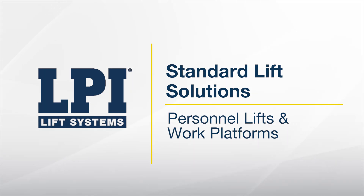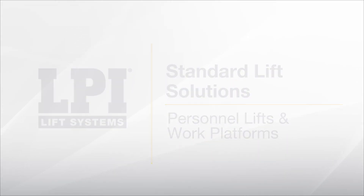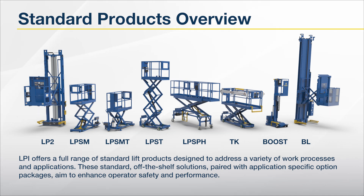LPI Lift Systems — Standard Lift Solutions. LPI offers a full range of standard lift products designed to address a variety of work processes and applications. These standard, off-the-shelf solutions, paired with application-specific option packages, aim to enhance operator safety and performance.